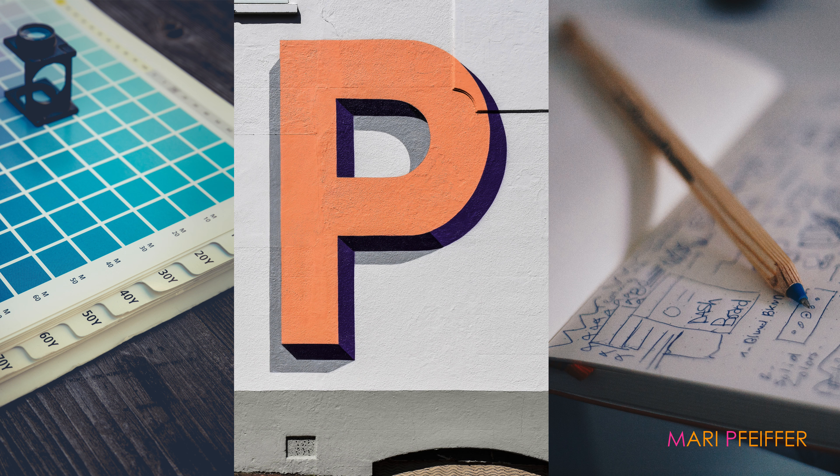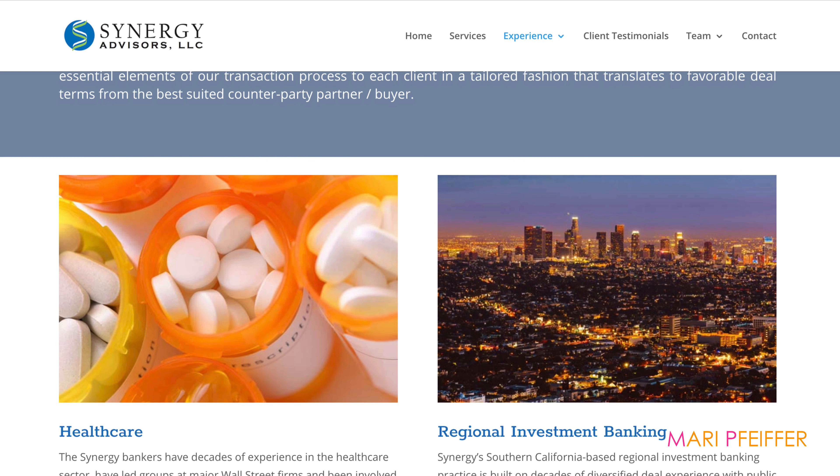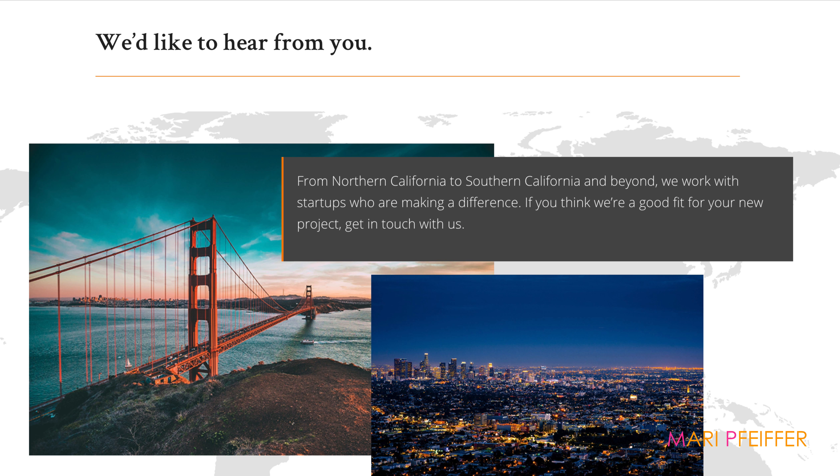I'll also include examples of web designs to give you a clear idea of what I think your site should look like and what works best for your particular customers. These visuals will help you start to see the new site before it's even been created.